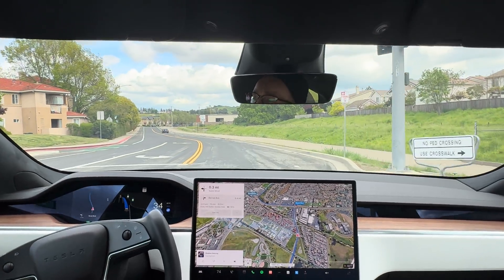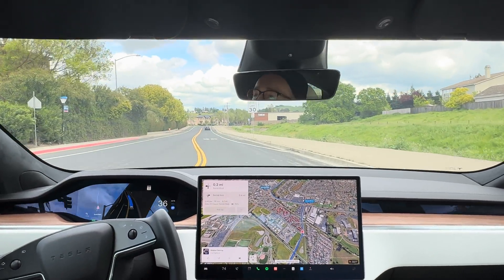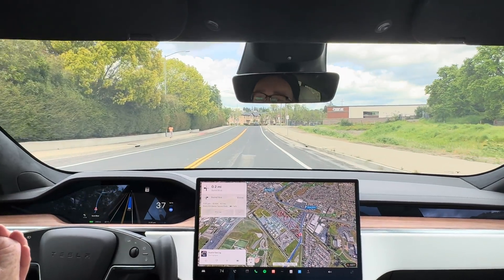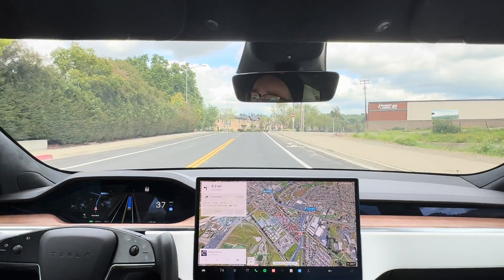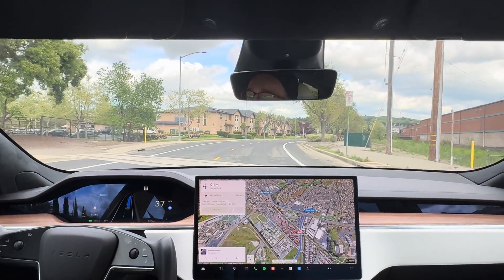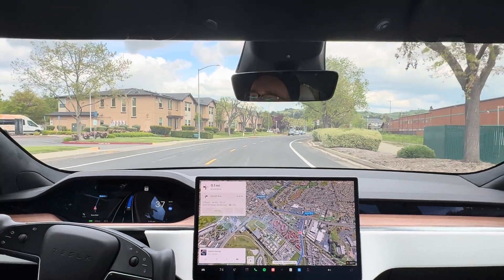Do you see that yellow light? That was perfect to get on camera. It almost slowed down, but it almost sped up right away on the yellow light — that was really cool to see. Gosh, I'm already really liking this. We're hitting off with a big bang on this new version. That was pretty exciting.